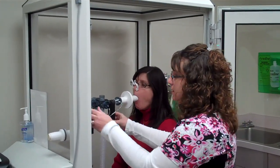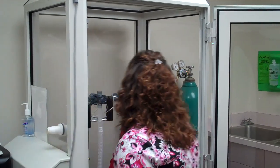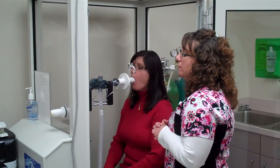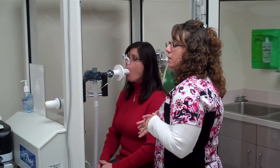Go ahead and put your mouth on. Nice tight seal. You're going to start out breathing normal for me until I tell you. When I tell you, you'll take a big deep breath in, blow it out hard and fast. And you're going to continue blowing that one breath out until we empty all the air out of your lungs. Once your lungs are empty, then I'm going to tell you to take another big breath in.